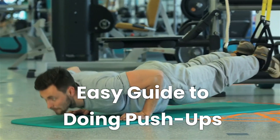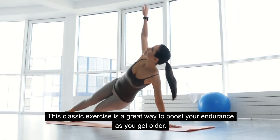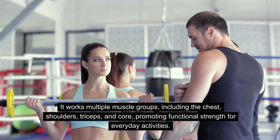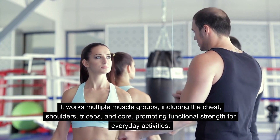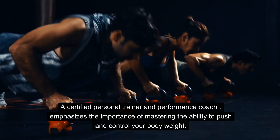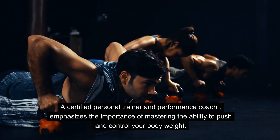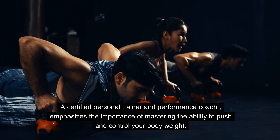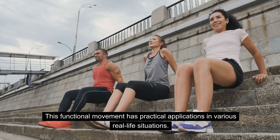Easy Guide to Doing Push-Ups. This classic exercise is a great way to boost your endurance as you get older. It works multiple muscle groups, including the chest, shoulders, triceps, and core, promoting functional strength for everyday activities. A certified personal trainer and performance coach emphasizes the importance of mastering the ability to push and control your body weight. This functional movement has practical applications in various real-life situations.